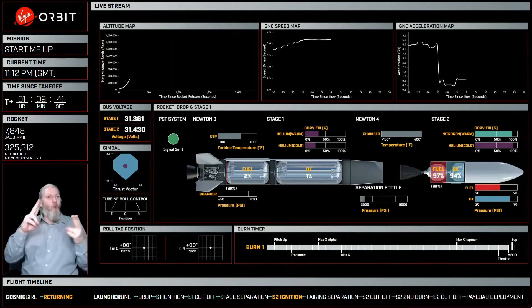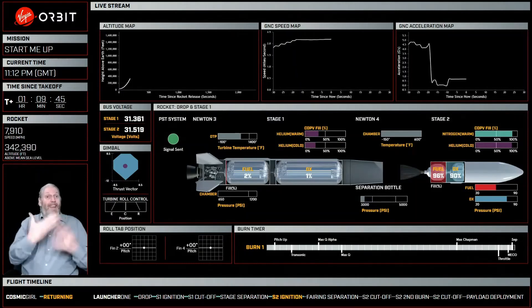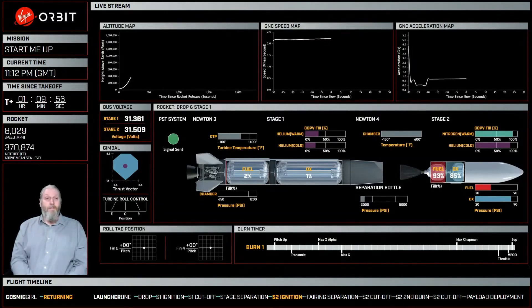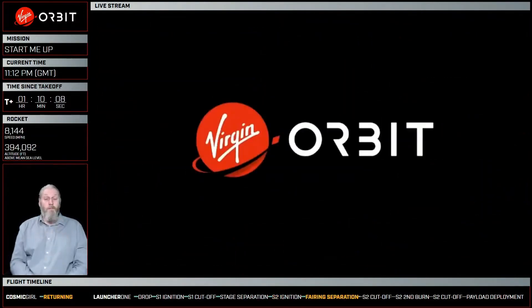We have made it through MECO, our main engine cutoff. That is our Newton 3 engine shutdown, reported as nominal. Going back to our aft camera: bearing brake wire is broken. We have stage separation.